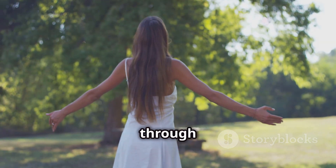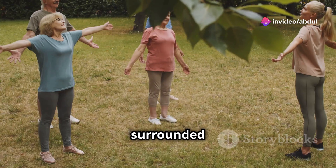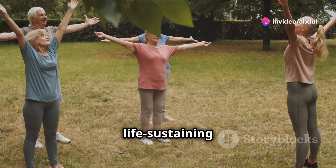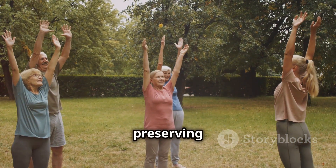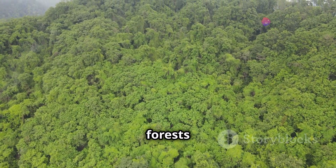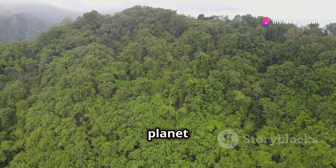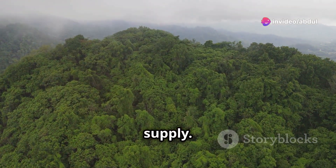This connection between plants and humans is profound. When we walk through a park, play in a garden, or hike in a forest, we are surrounded by the very sources of our life-sustaining oxygen. It's a beautiful symbiosis that highlights the importance of preserving our natural environments. This is why vast forests are often called the lungs of the planet — they play a crucial role in replenishing Earth's oxygen supply.